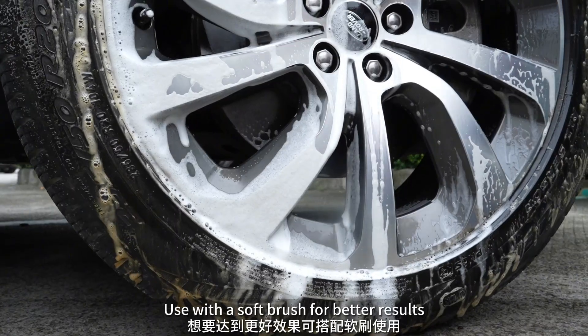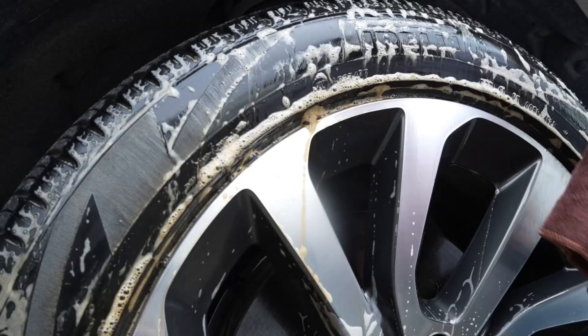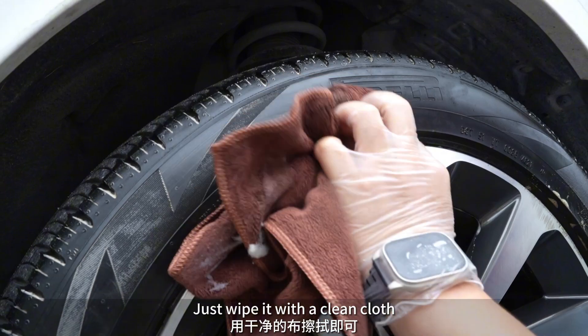Use with a soft brush for better results. Just wipe with a clean cloth — no need to wash.